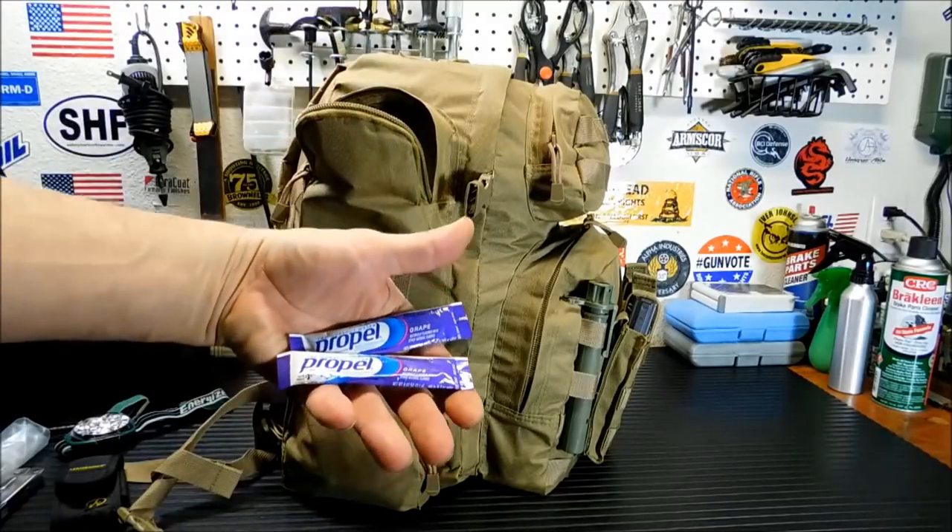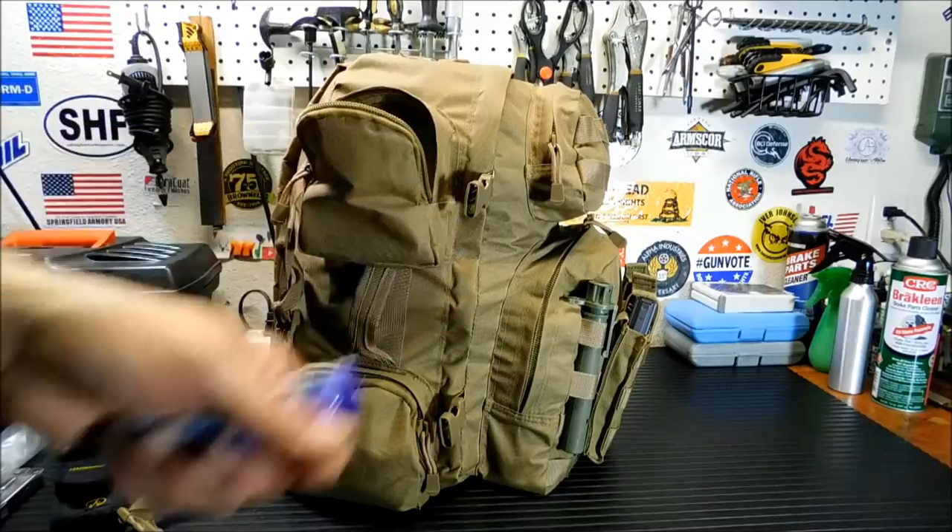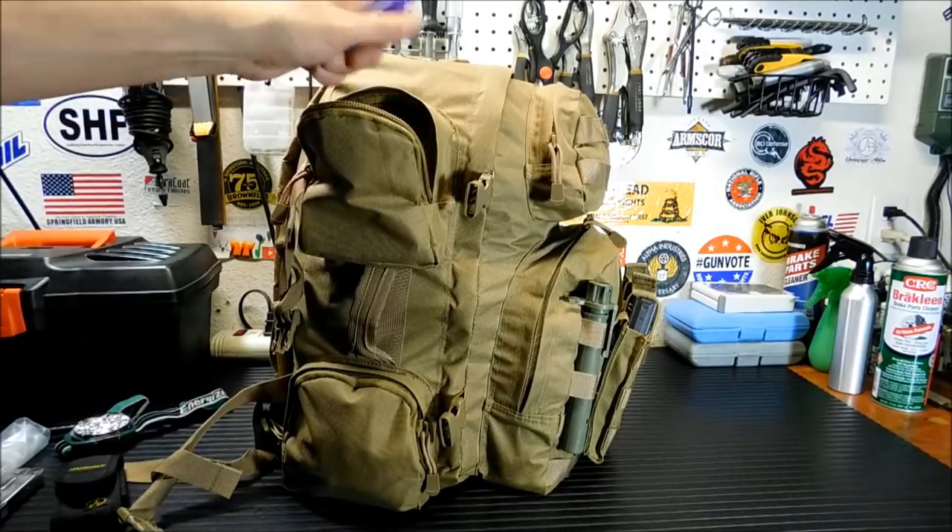I keep a couple of these Propels — good for replenishing electrolytes. I keep them in an area where I can grab them really quickly from the outside.